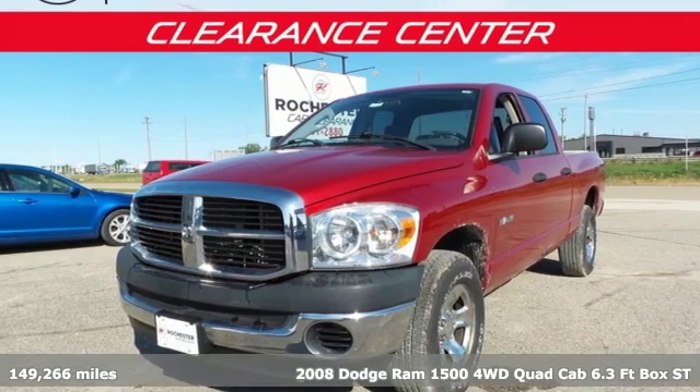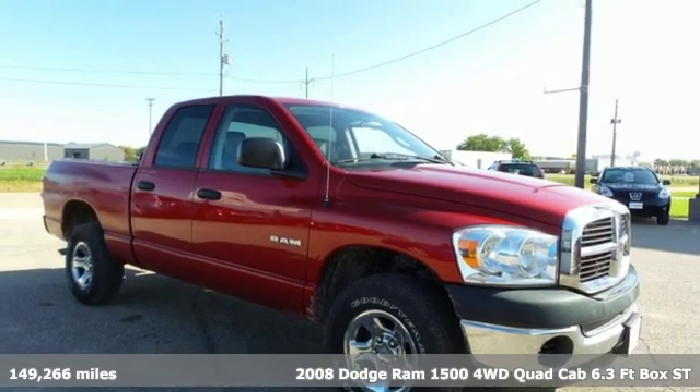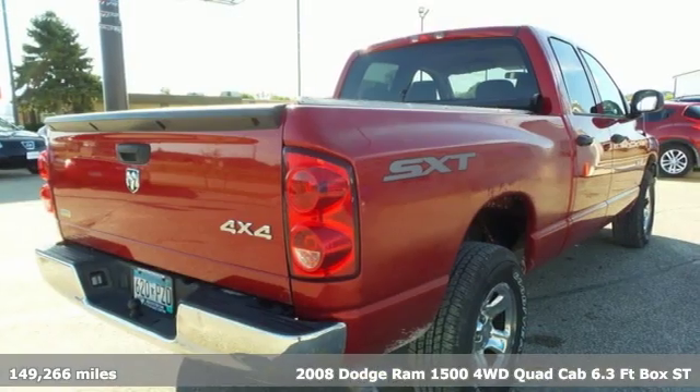Here's a 2008 Dodge Ram 1500. It offers legendary hauling and towing capability, sophisticated comfort, and work-ready durability.